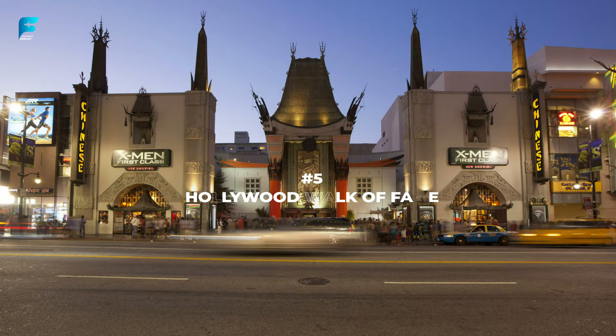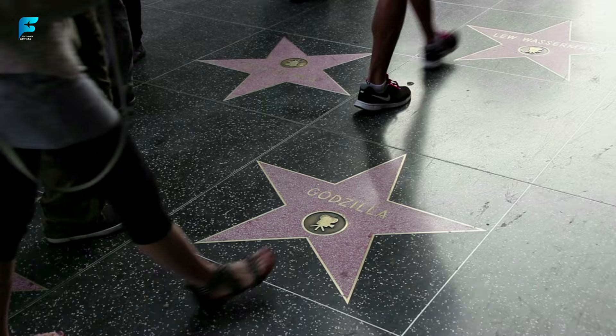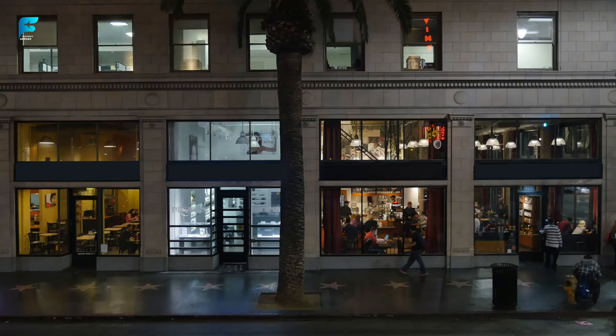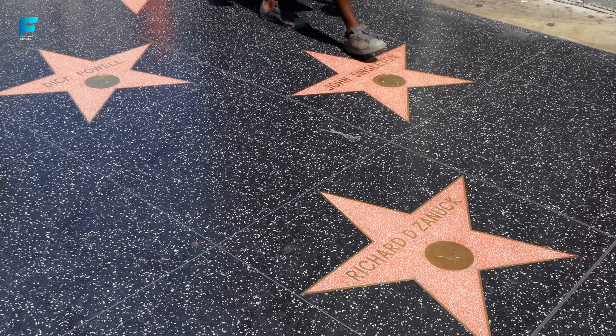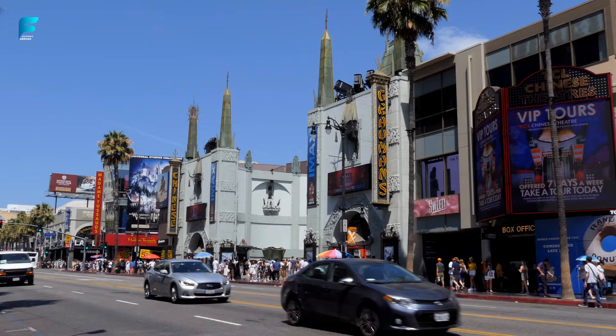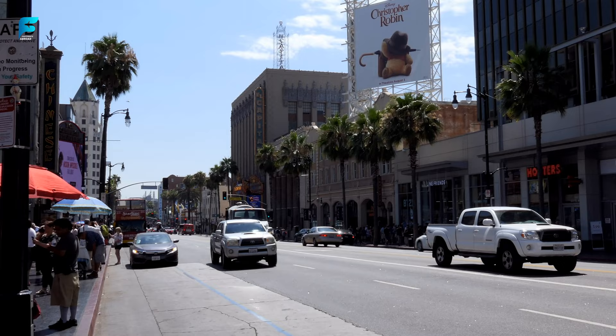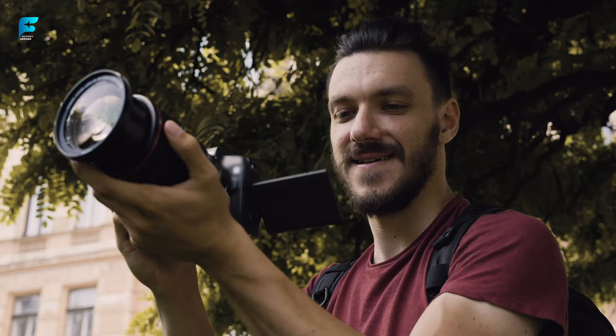Hollywood Walk of Fame. This famous sidewalk honors more than 2,600 celebrities from film, television, music, radio, and theater. You can find your favorite stars' names engraved on brass stars along Hollywood Boulevard and Vine Street. The Walk of Fame was created in 1958 as a way to promote tourism in Hollywood, and each star costs $50,000 to install and maintain. There are four categories of stars: motion pictures represented by a film camera, television by a TV set, recording by a phonograph record, and live performance by a radio microphone.